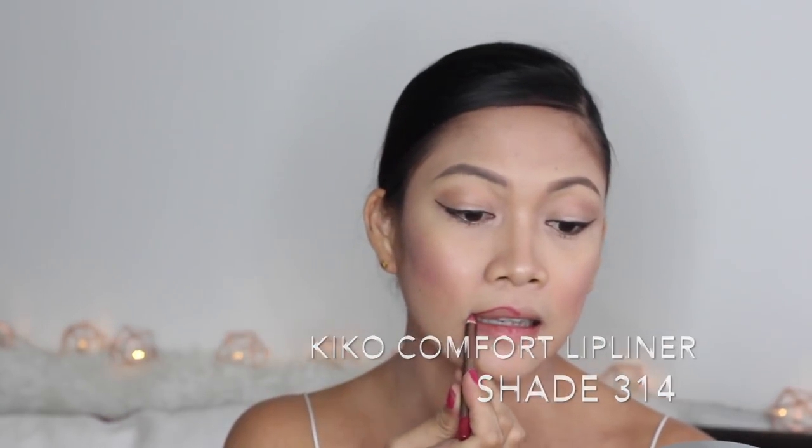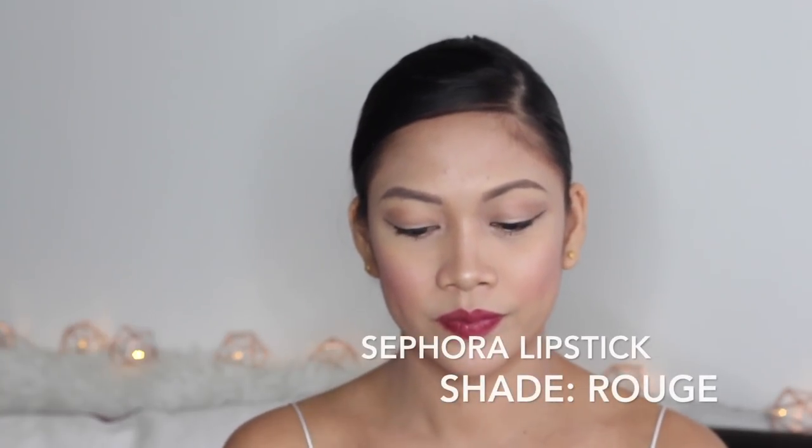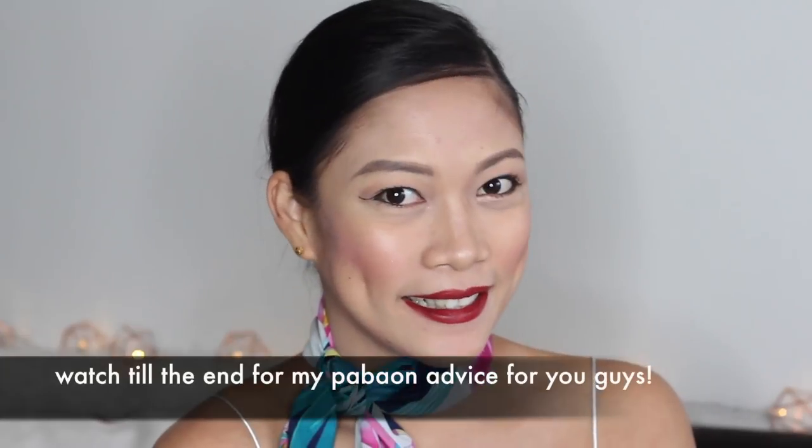For the lips I start with a lip liner — I'm using the Kiko Comfort Lip Liner, which is very creamy. I use it to line the outer edges and also all over the lips, because this technique makes your lipstick last much longer. For the lipstick I'm using Sephora in the shade Rouge — it's a really nice color that reminds me of the Qatar Airways uniform, which is why I chose it. To create a 3D effect, I use the white shimmery eyeshadow in the middle part of the lips to make it more defined.